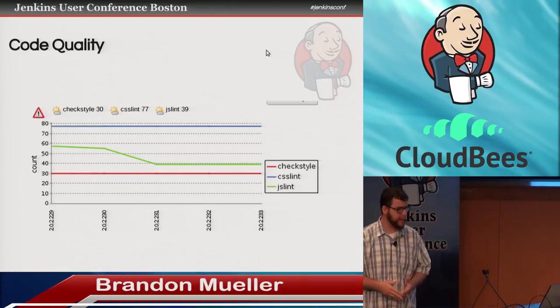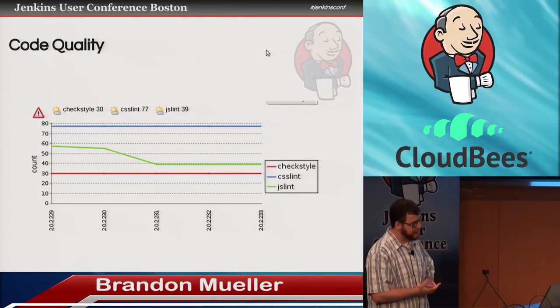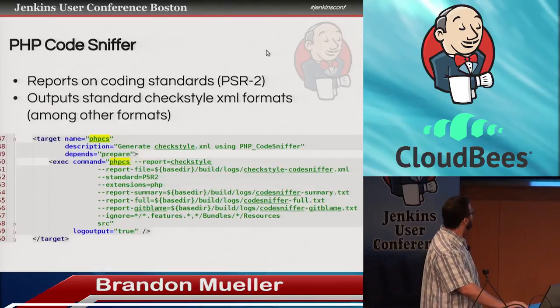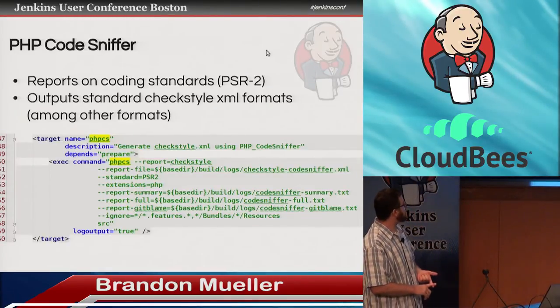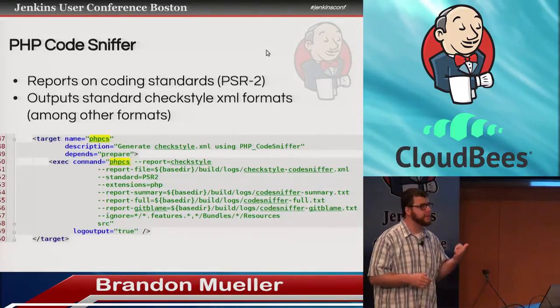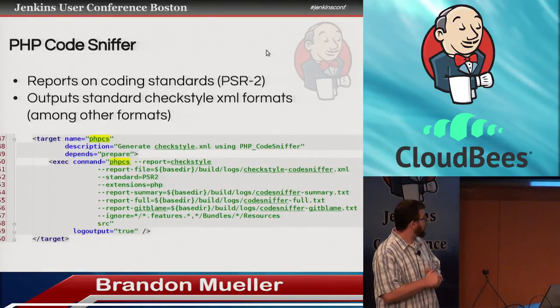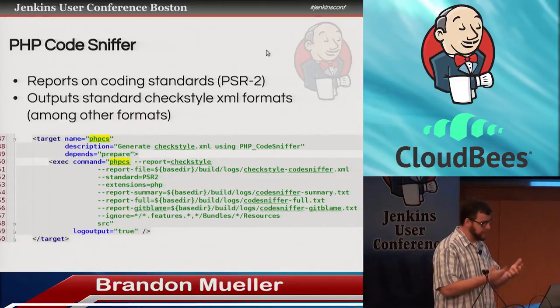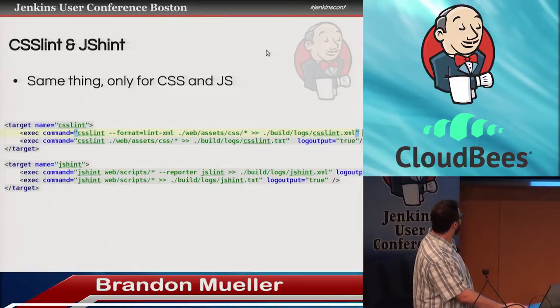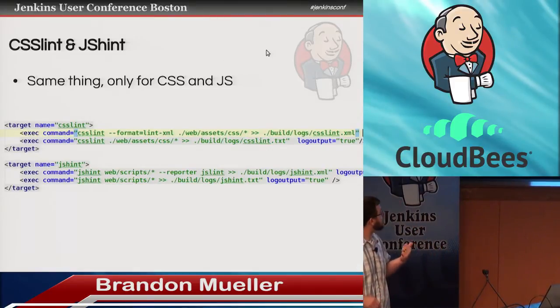Going along the same lines of Phing and Jenkins and how it helps us make better code — there's PHP Code Sniffer. This reports in the standard checkstyle XML format any code violations. We use the PSR2 standard, which is something the PHP Framework Interop Group came out with that basically helps you standardize all your different tabs, spaces, and where new lines go. We also use CSS Lint and JS Hint — same thing, only for CSS and JS.